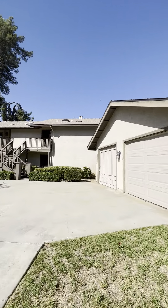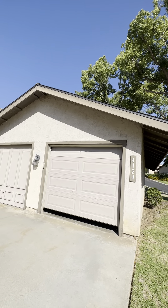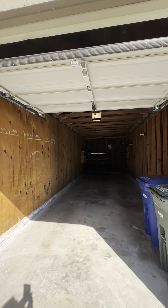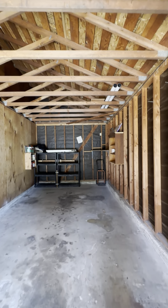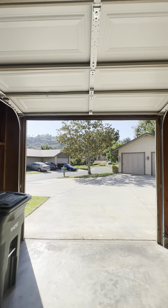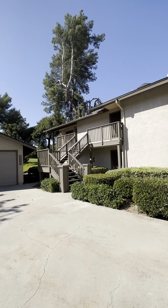The garage is quite deep inside, as I'll show you in just a moment. You could possibly get two cars in here depending on the size of the vehicle, or you could just use it for extra storage. As you can see, it is quite deep in here — it does go back a good distance. All right, let's head on in and see this property.